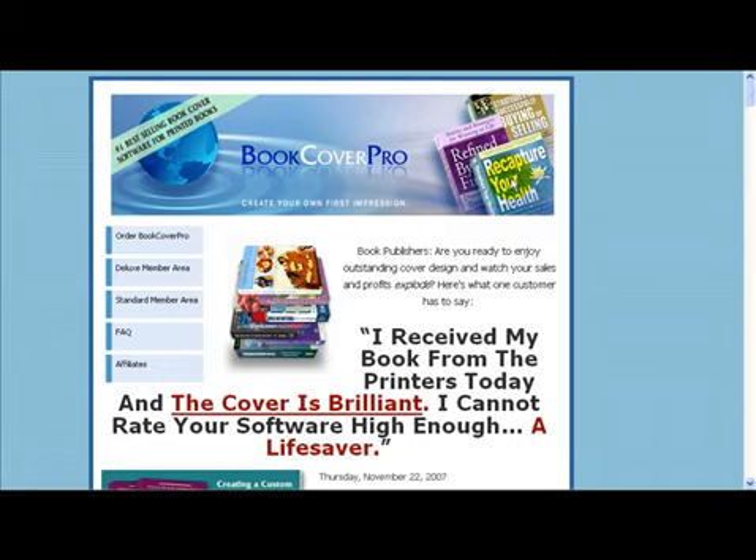Now usually this can be expensive. And if you're just starting out, it may be beyond your budget to go down the conventional book cover route. So now what? Well, here's the good news. Donnie Underwood has your solution. It's called Book Cover Pro.